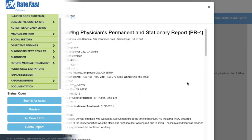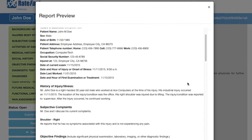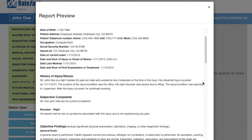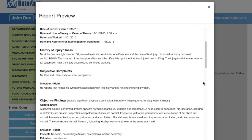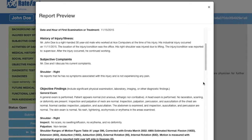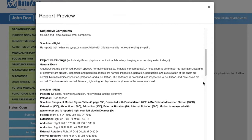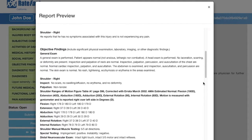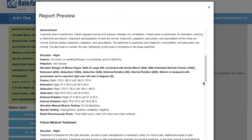When it's done, you're done. Your report findings are now analyzed using the RateFast proprietary algorithms and a validated whole person impairment value is automatically returned, complete with table and chapter references as required by California Work Comp law, giving the patient and the stakeholders the detail and accuracy they deserve.